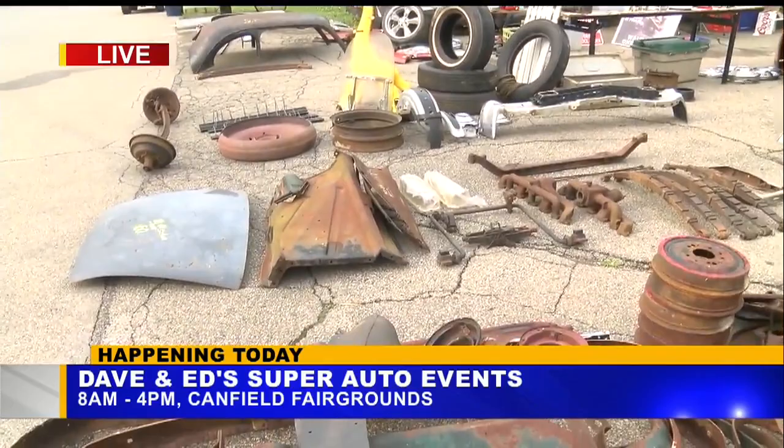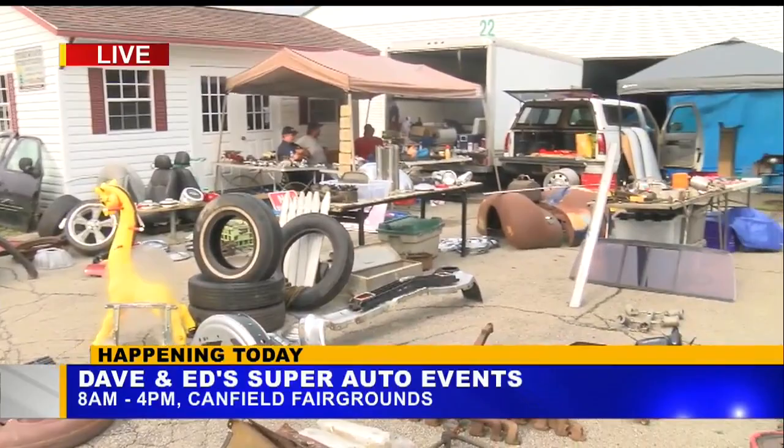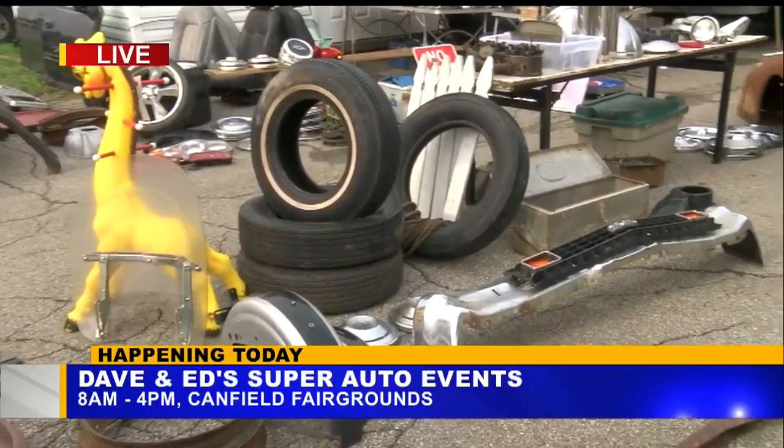We have a variety of stuff — Model A parts, '44 parts, some '38 Buick Special fenders. It's just stuff that's extra for us, stuff that we put a project together and are done with. So we get rid of it, bring it out here, hunt for stuff for ourselves, and turn somebody on to stuff they're needing. Sometimes you get other people's leftovers that they don't want anymore, hold on to it for a couple years, and then when you try to get rid of it, sometimes you find someone that's been looking for it.